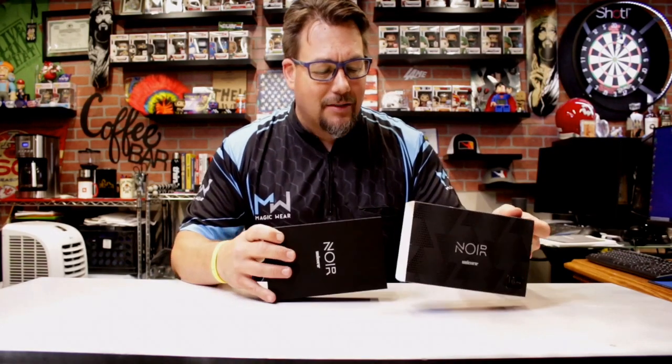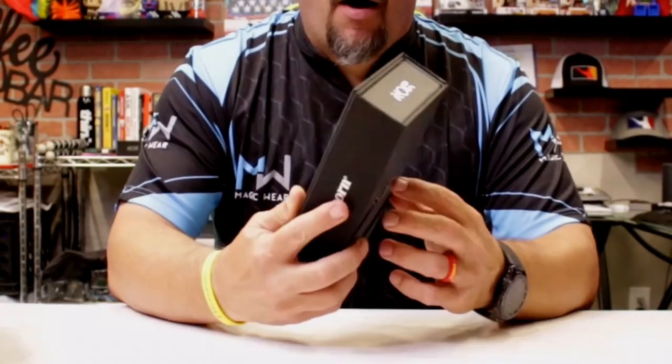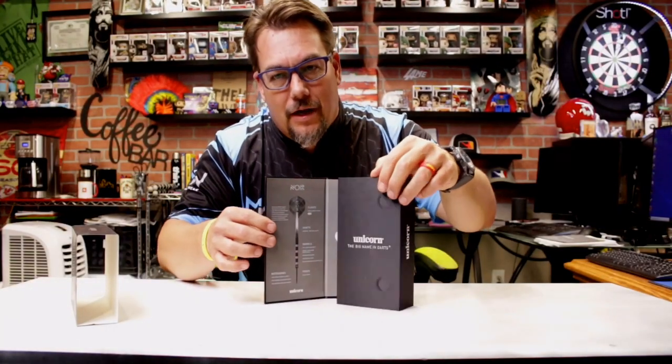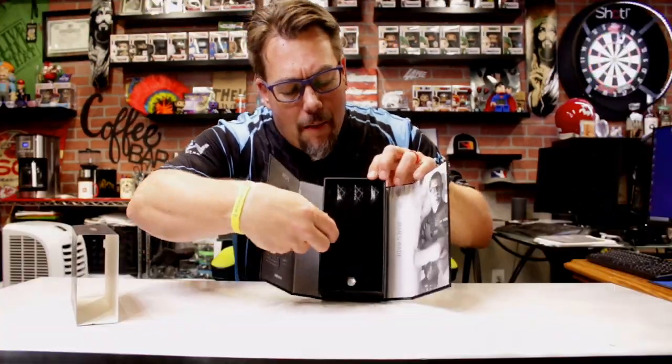So this is the box that you get. We've got this little cardboard piece, but you get this really cool-looking, velvety, shiny box. This is cool — I'm just gonna say it, it's pretty cool. It's got a little magnet piece there, and you just open this thing up and it's beautiful.